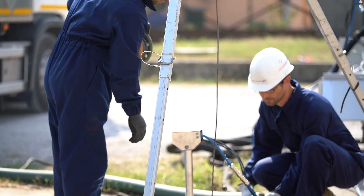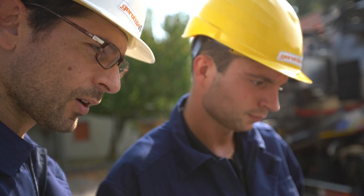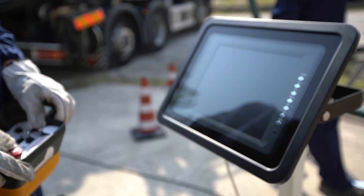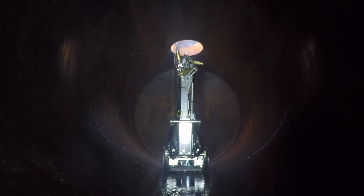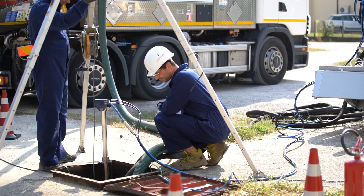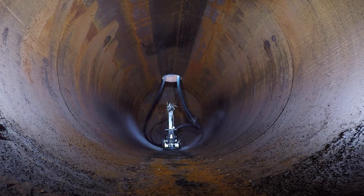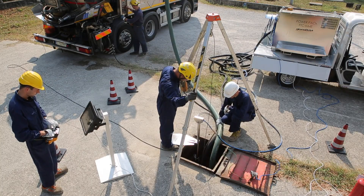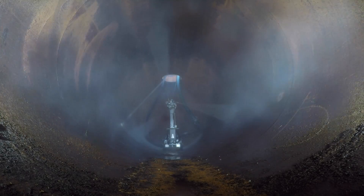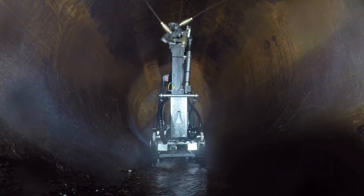Then, depending on the thickness of the sediment, it is possible to spray a chemical solvent to simplify the removal of oily substances from the surfaces. This function can be activated from the remote control. At this point, the rotating nozzles can be activated from the remote control to wash the tank with high-pressure water. The effluent on the bottom is sucked up from the lower suction nozzle and collected in the vacuum truck container for disposal.